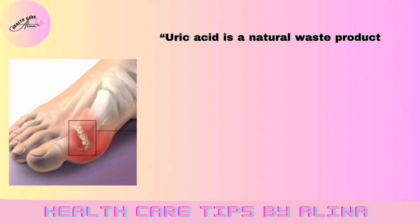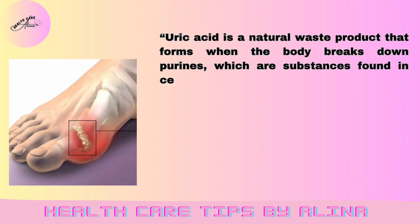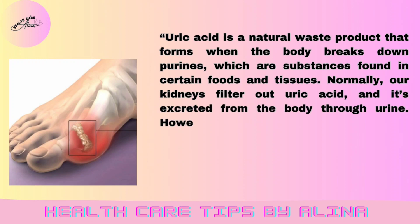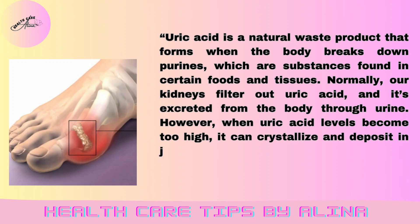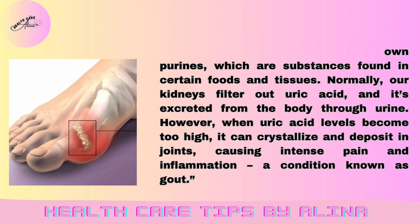Uric acid is a natural waste product that forms when the body breaks down purines, which are substances found in certain foods and tissues. Normally, our kidneys filter out uric acid, and it's excreted from the body through urine. However, when uric acid levels become too high, it can crystallize and deposit in joints, causing intense pain and inflammation, a condition known as gout.